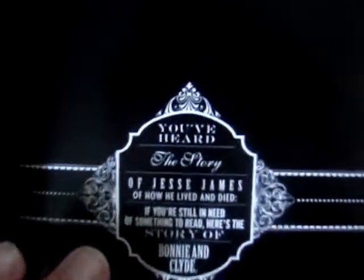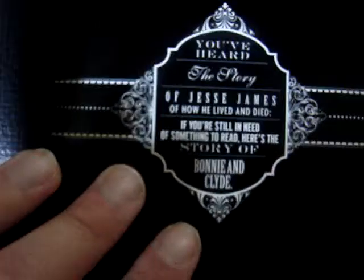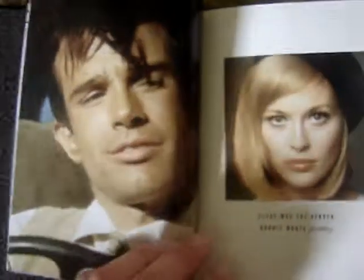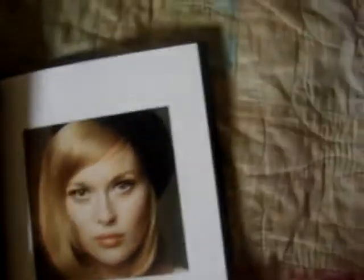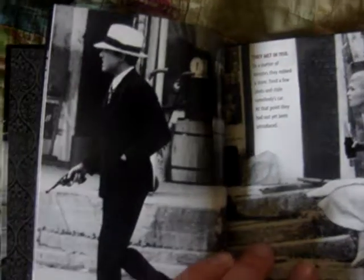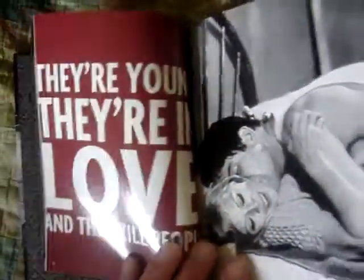Let me zoom in. This is really textured right here — it feels not leathery, but it's got a nice texture to it. 'You've heard the play of Jesse James of how he lived and died, but if you're still in need of something to read, here's the story of Bonnie and Clyde.' That's nice. I think that's the original photo and then here's their interpretation of it for the film. Character bios and whatnot — Clyde was the leader, Bonnie wrote poetry. They're young, they're in love, and they kill people.